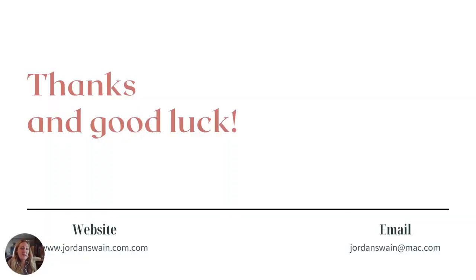Thanks for listening to my advice and good luck with your portfolio. I hope that you take these suggestions to heart and make awesome art. Have a good school year.